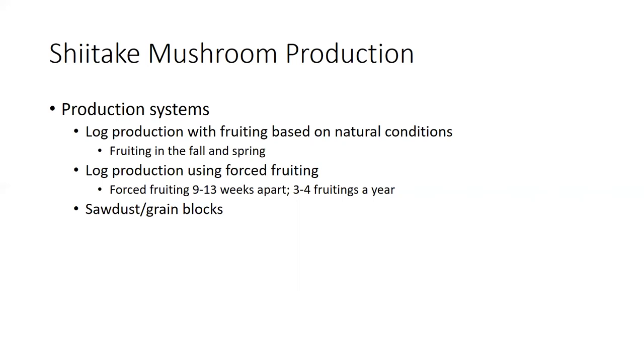There are a number of ways to do this. You can have them fruit and produce mushrooms based on natural conditions, with fruiting in the fall and the spring when the weather conditions turn and they hit certain temperature levels. You can also inoculate the logs and then go into a forced fruiting schedule, getting these logs to fruit and produce mushrooms about every nine to thirteen weeks apart, with three to four fruitings a year.